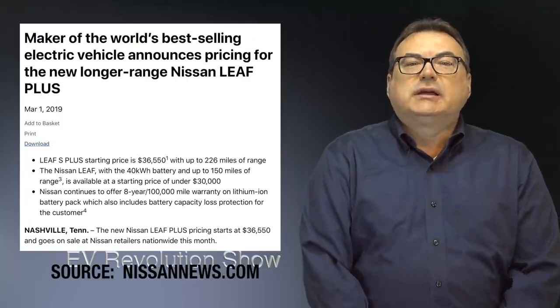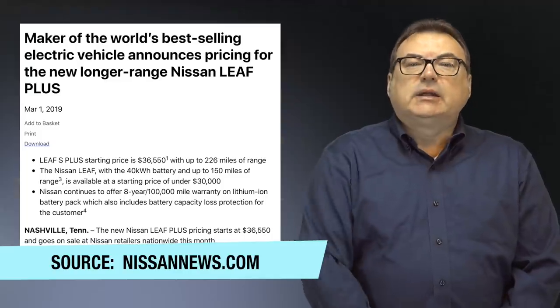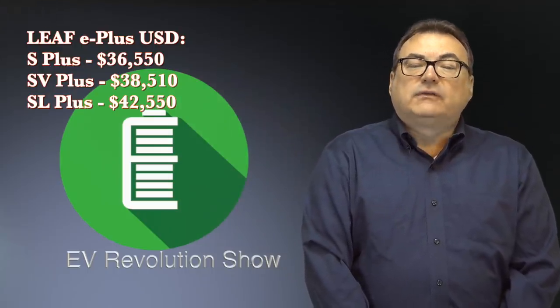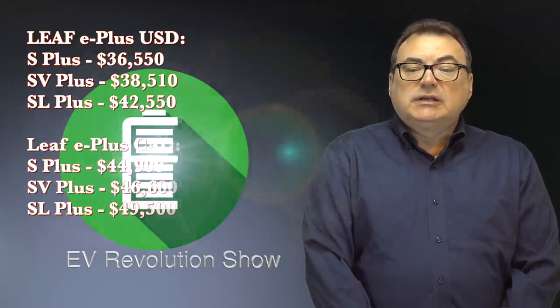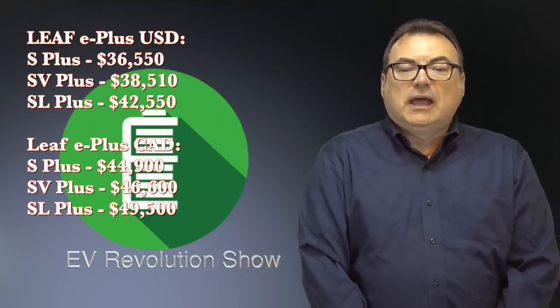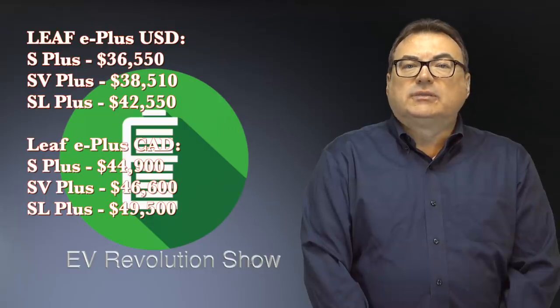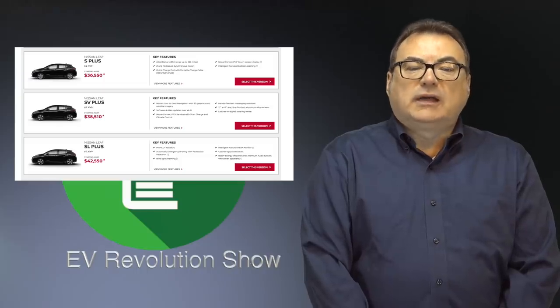The first story this week is Nissan's pricing announcement in North America for the Leaf E+. They released US and Canadian pricing over the last few days. For the E+, the S trim is $36,550, the SV trim is $38,510, and the SL is $42,550 — those are USD. Canadian pricing is $44,900 for the S+, $46,600 for the SV+, and $49,500 for the SL. On the Plus models, ProPilot is now standard across the board. Check Nissan's website for full specs.